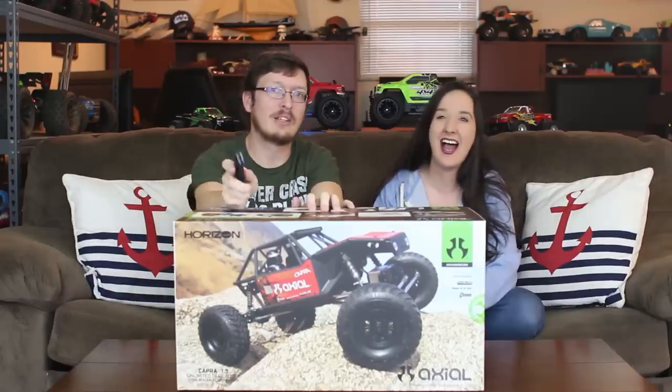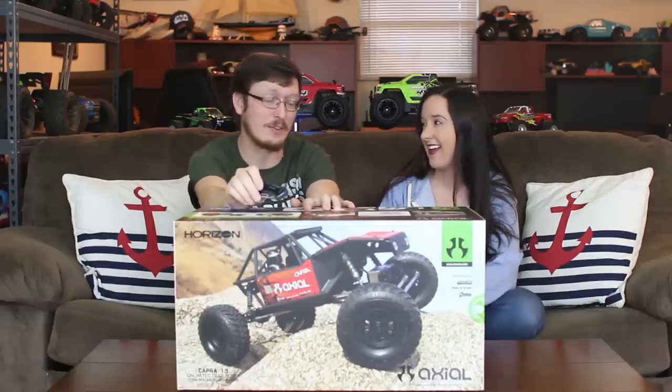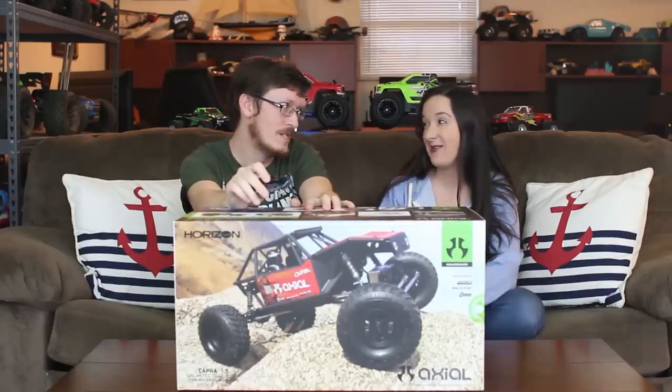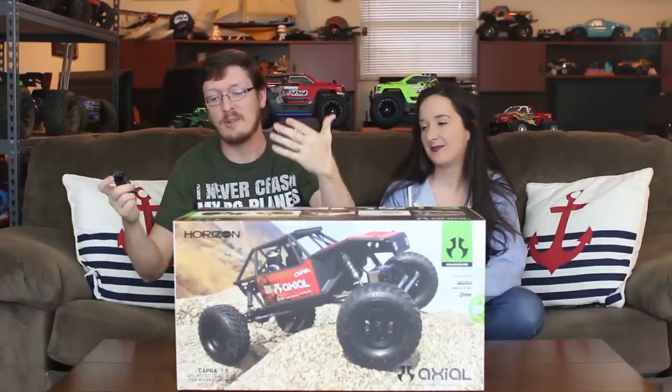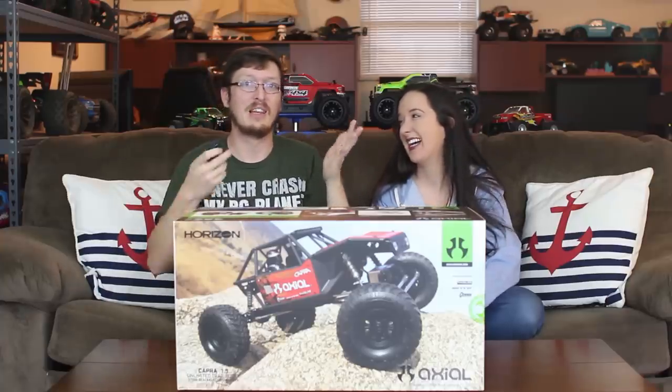Before we crack into this box, I want to know from you guys who you think should end up as the owner and caretaker of this amazing vehicle. I also want to say that I'm extremely grateful to have a wife who loves the hobby so much and is willing to fight over vehicles.